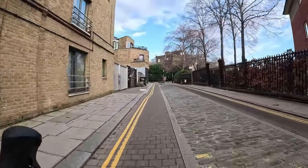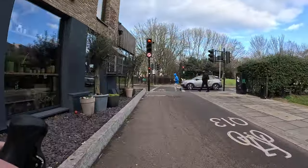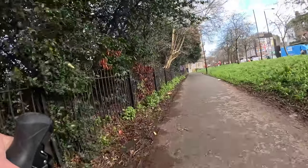If you look at the floor here you'll see cobbles in the middle but a smoother surface on either side of the cobbles. That's been done to make the street accessible as a cycle route without all the disadvantages of cobbles, but still being able to keep some of the old-timey character.